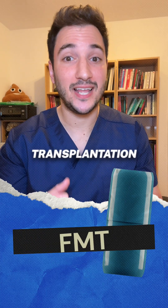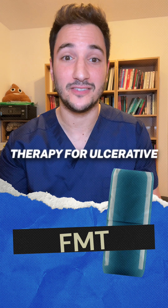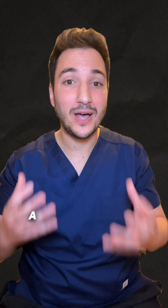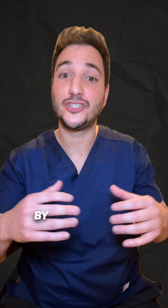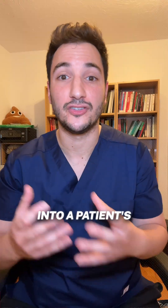Fecal microbiota transplantation, FMT, or poo transplant is an emerging therapy for ulcerative colitis and, to a lesser extent, Crohn's disease. It aims to restore a healthy, balanced gut bacteria by transferring processed stool from a screened healthy donor into a patient's colon.